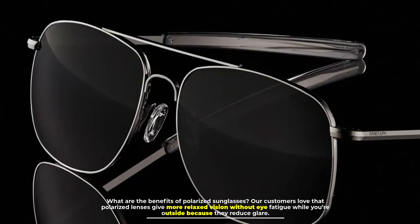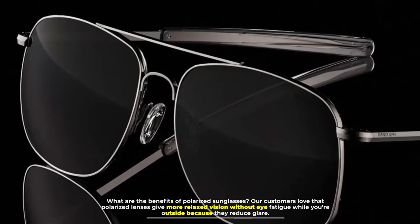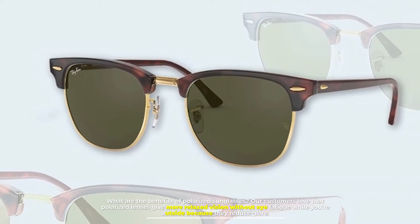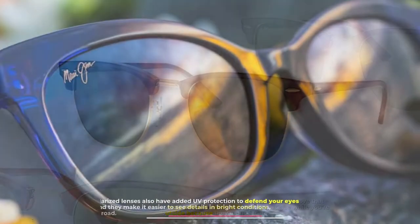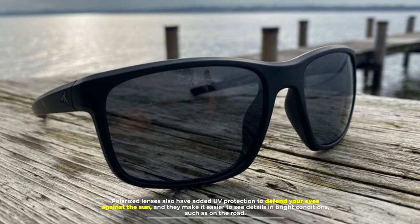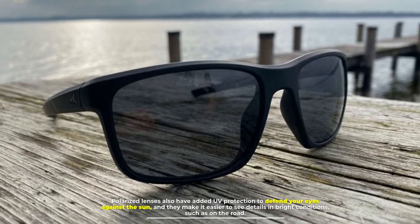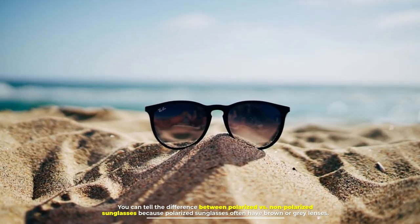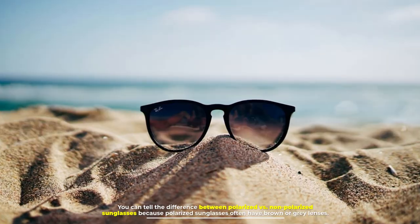Our customers love that polarized lenses give more relaxed vision without eye fatigue while you're outside, because they reduce glare. Polarized lenses also have added UV protection to defend your eyes against the sun, and they make it easier to see details in bright conditions, such as on the road.